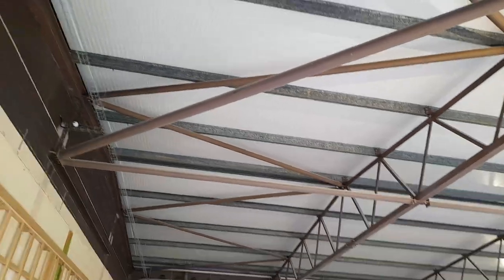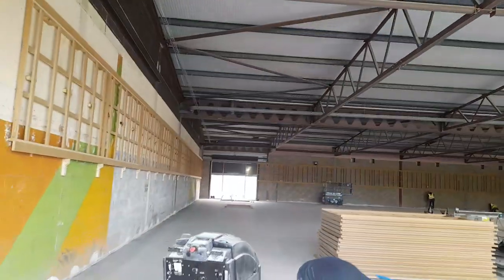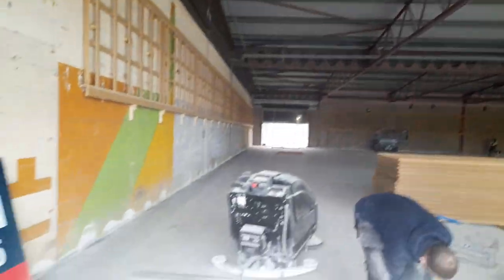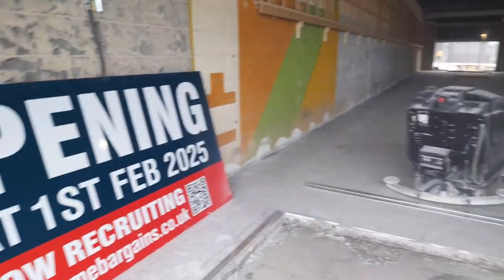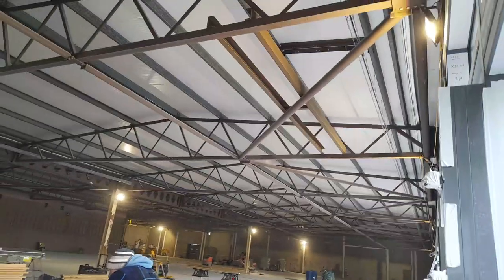I think the roof has all been really nicely renovated. I've seen a lot of work that has gone into this, and it's absolutely looking amazing.